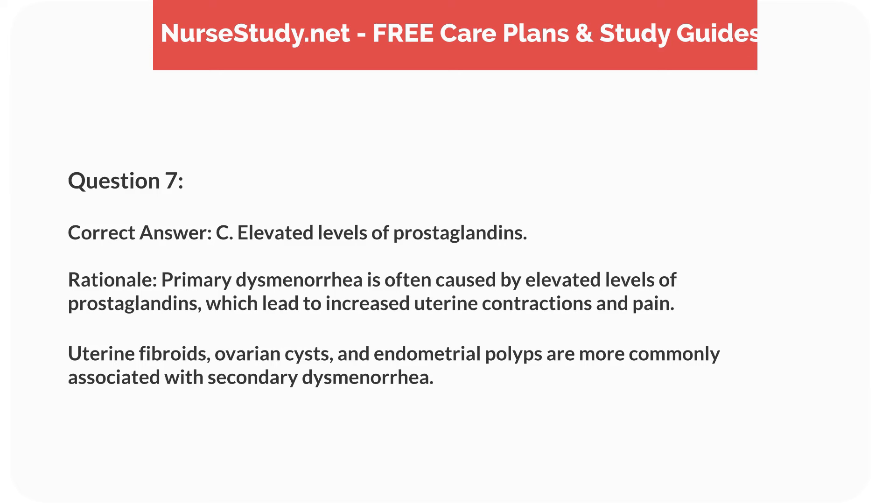Rationale: primary dysmenorrhea is often caused by elevated levels of prostaglandins, which lead to increased uterine contractions and pain. Uterine fibroids, ovarian cysts, and endometrial polyps are more commonly associated with secondary dysmenorrhea.